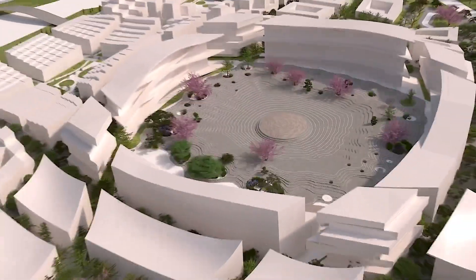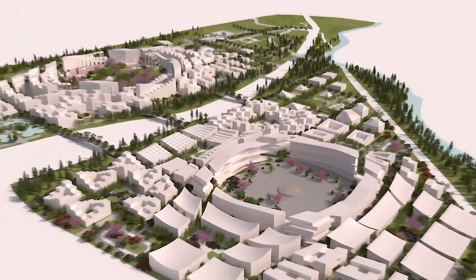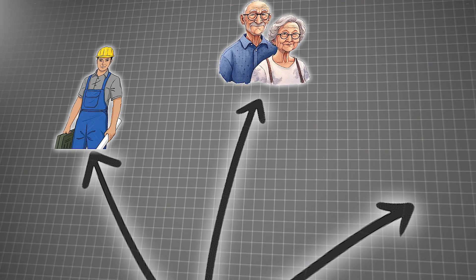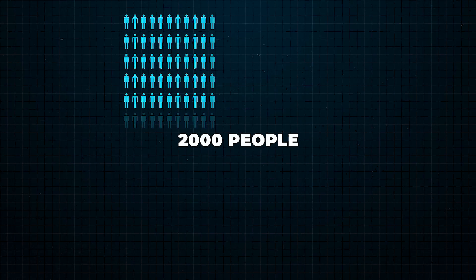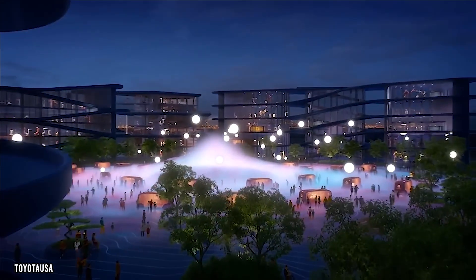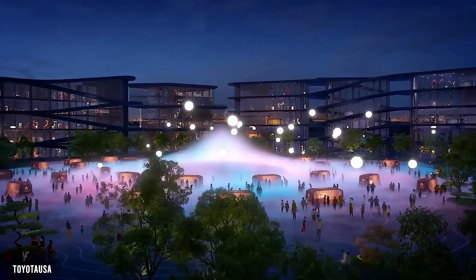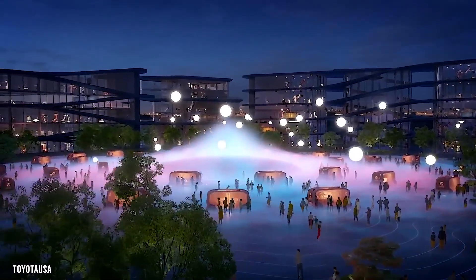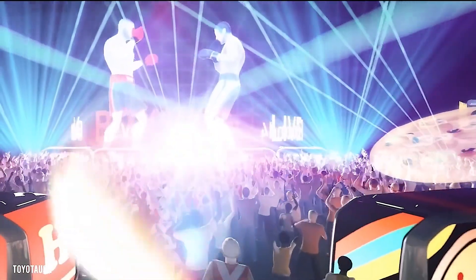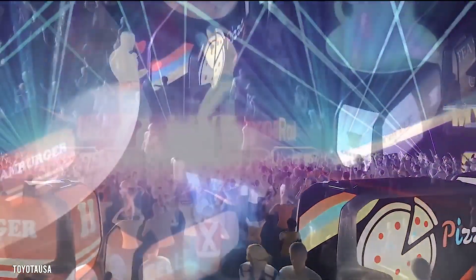When the Woven City first opens its doors, it will welcome around 360 residents. This initial group will include inventors — the creative minds behind new technologies — as well as senior citizens and families. Over time, the city plans to expand its population to about 2,000 residents. These additional residents will come from diverse backgrounds, contributing to a vibrant community, fostering innovation and collaboration among its growing population.